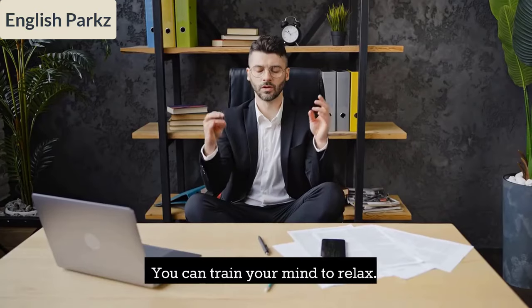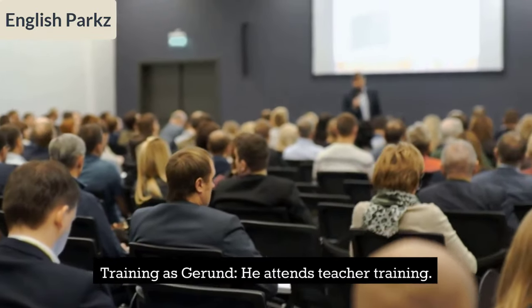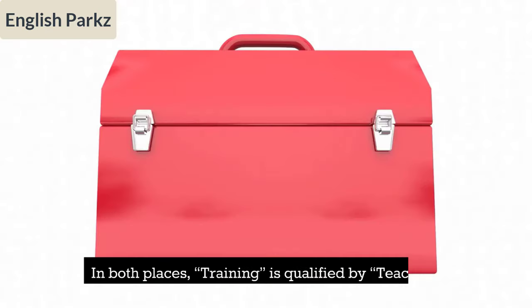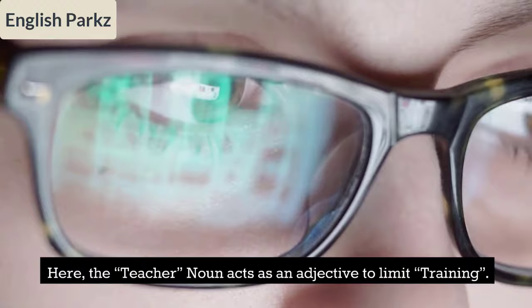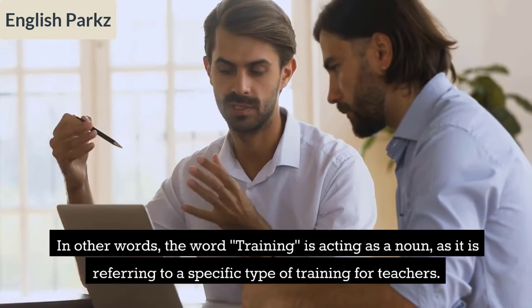Training as a gerund: 'He attends teacher training' and 'Teacher training is necessary for quality education.' In both sentences, 'training' is qualified by 'teacher.' Here the noun 'teacher' acts as an adjective to limit 'training.' In other words, 'training' is acting as a noun, referring to a specific type of training for teachers.